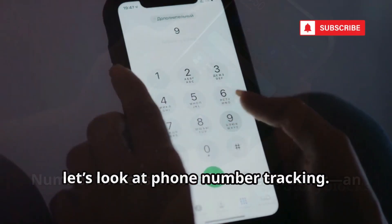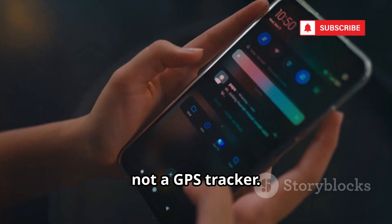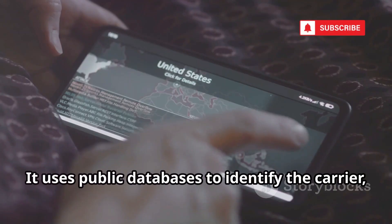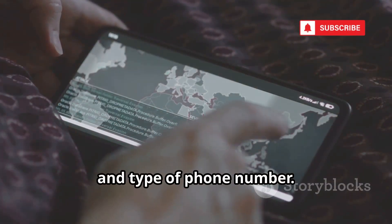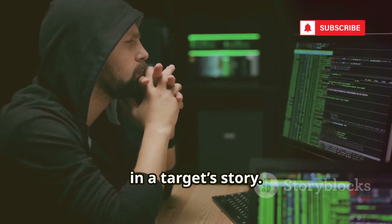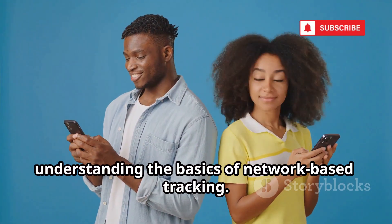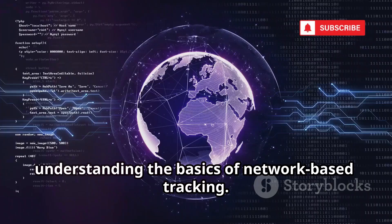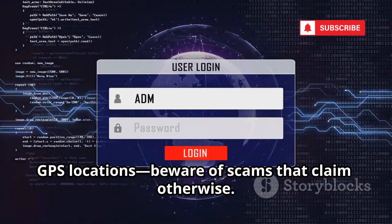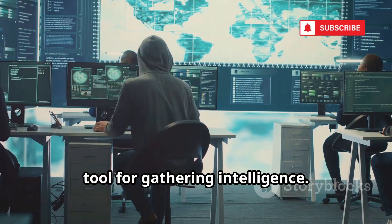Now, let's look at phone number tracking. Number 3 is Mobile Number Tracker, an OSINT tool — not a GPS tracker. It uses public databases to identify the carrier, region, and type of phone number. Ethical hackers use it for digital reconnaissance and to spot inconsistencies in a target's story. It's useful for verifying information and understanding the basics of network-based tracking. Remember, these tools can't give you live GPS locations. Beware of scams that claim otherwise. Mobile Number Tracker is a foundational tool for gathering intelligence.